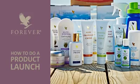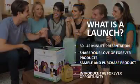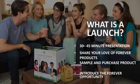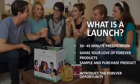What is a launch? A launch is many things. It is primarily the opportunity for you to share your favorite products with other people. We all have our favorite products in the product catalog. They're all great, but some of us favor a select group of products that we use every day and that we're very enthusiastic about. Those are the products that you should share with others at a product launch.